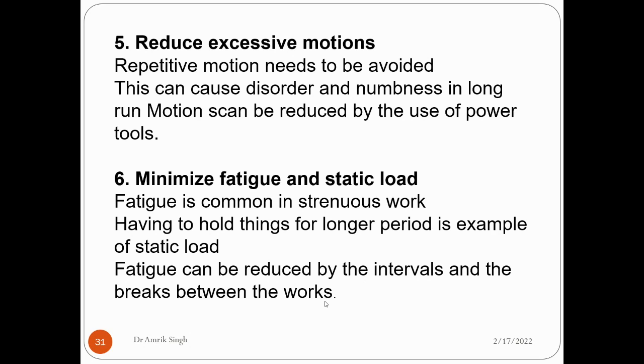The fifth principle is to reduce excessive motions. Sometimes when tightening something, repeated motions are needed. These repetitive motions can cause numbness over time. Instead of using manual tools for tightening, we should use tools that are operated with power or pneumatics.